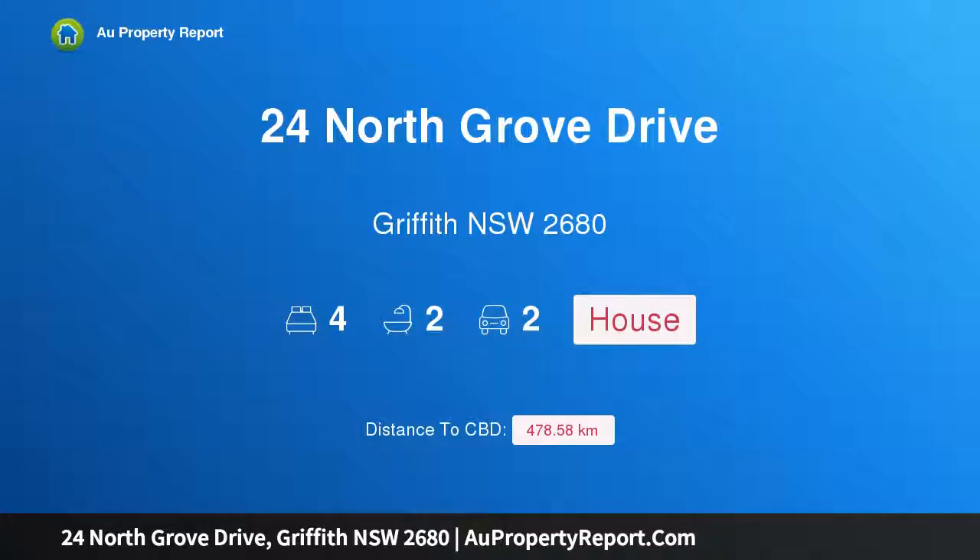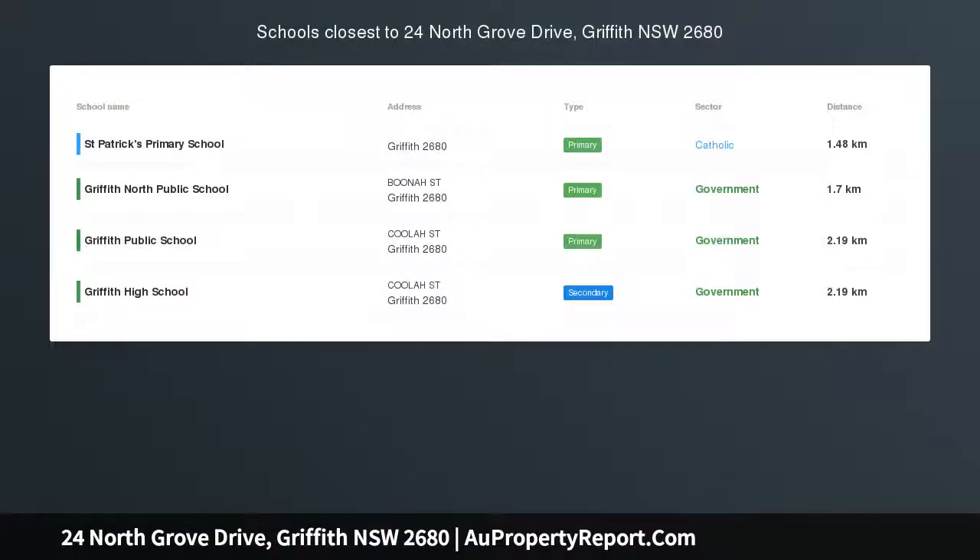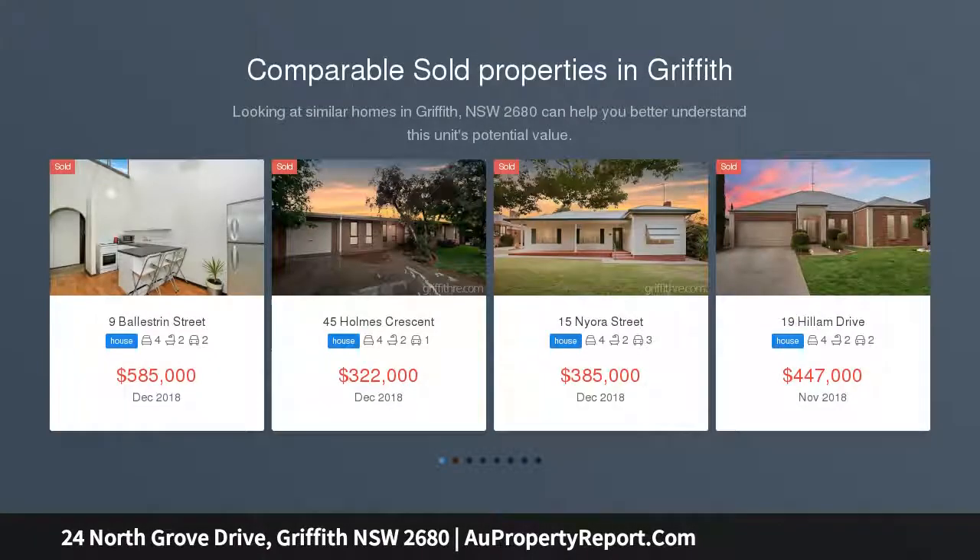I am glad to introduce property 24 North Grove Drive, Griffith, New South Wales, 2680, nestled in North Griffith, offering a well-designed floor plan perfect for family living.